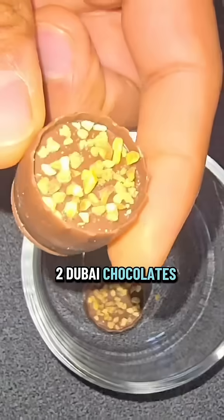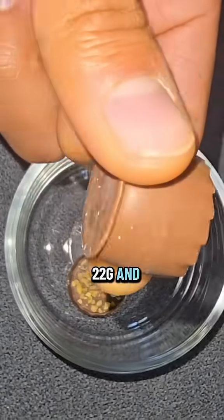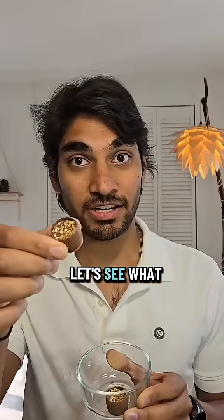Today I'm having two Dubai chocolates. These weigh about 22 grams and have 125 calories. Let's see what it does.